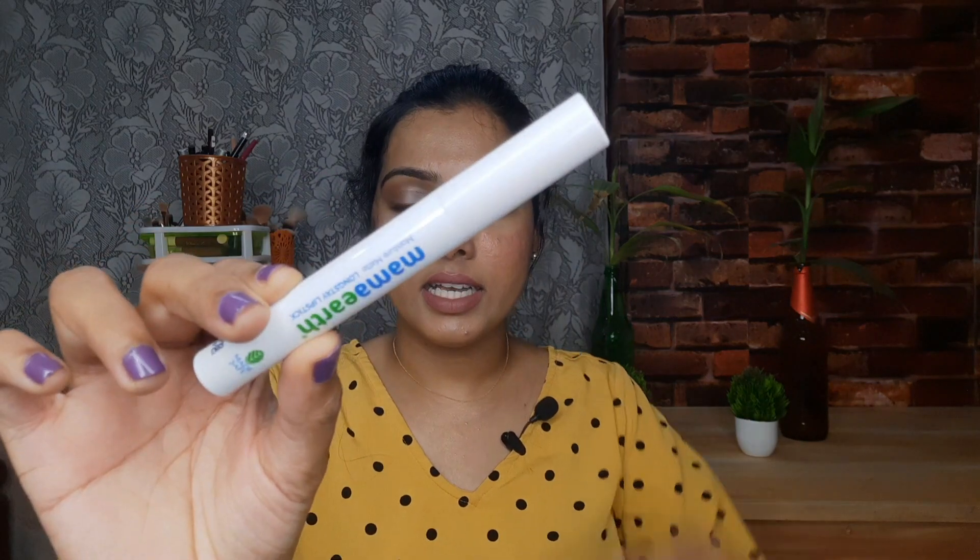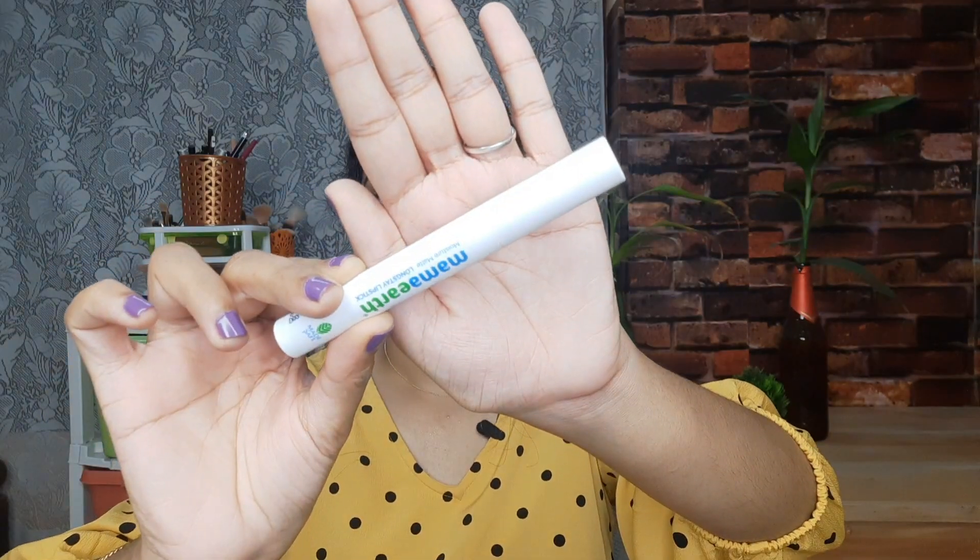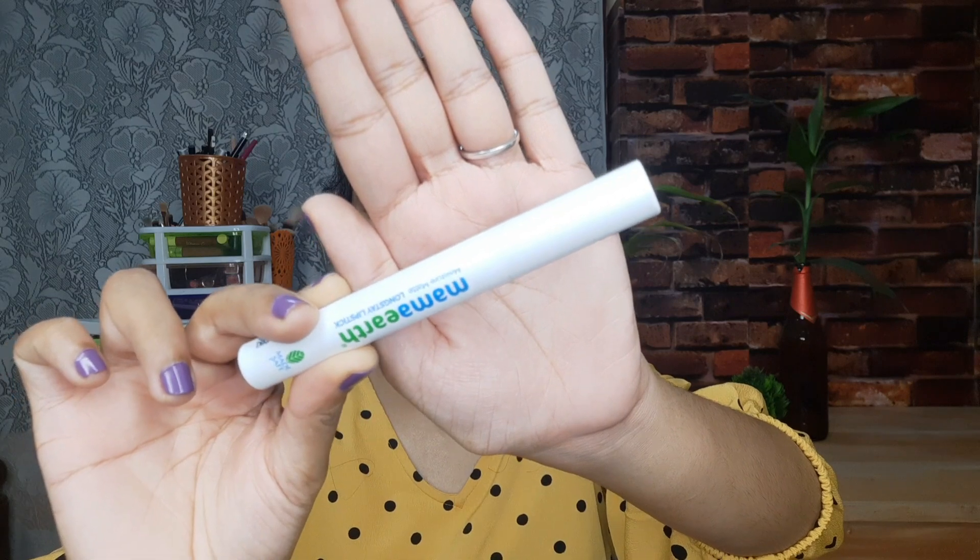The packaging has a white background with the brand name mentioned. The shade is printed on the packaging as well — shade 13, Citrus Nude.